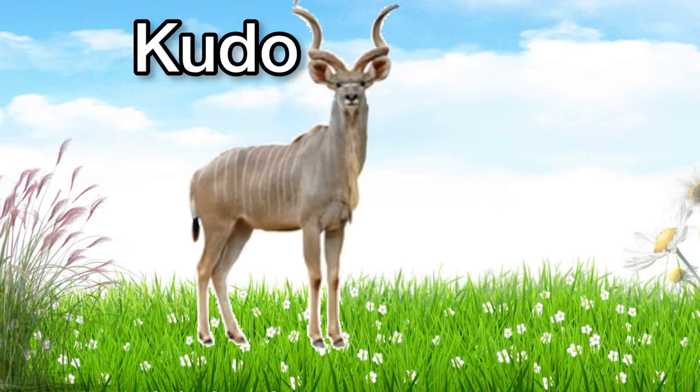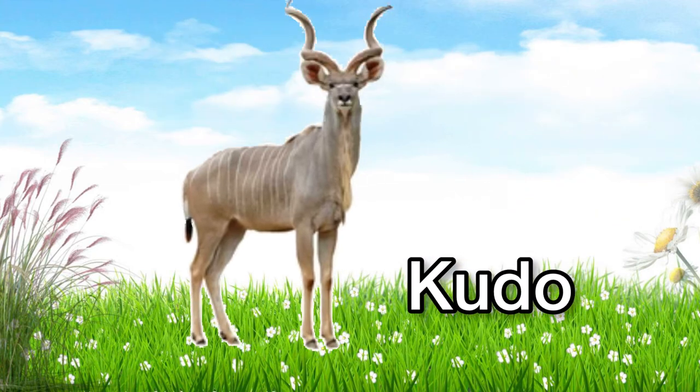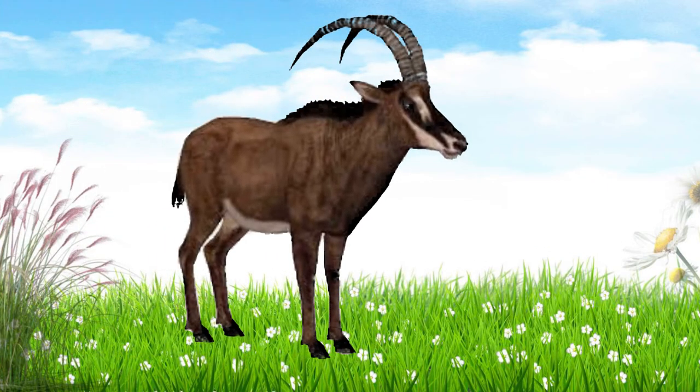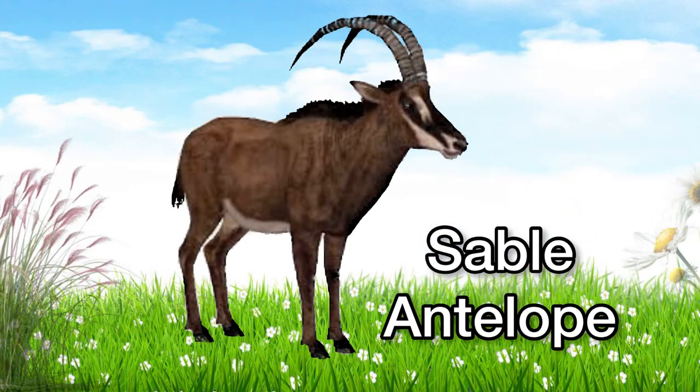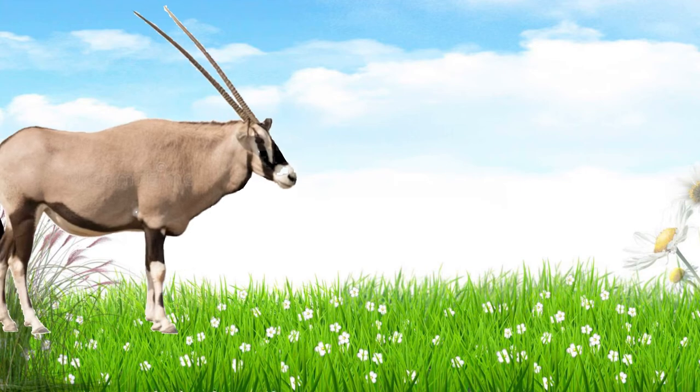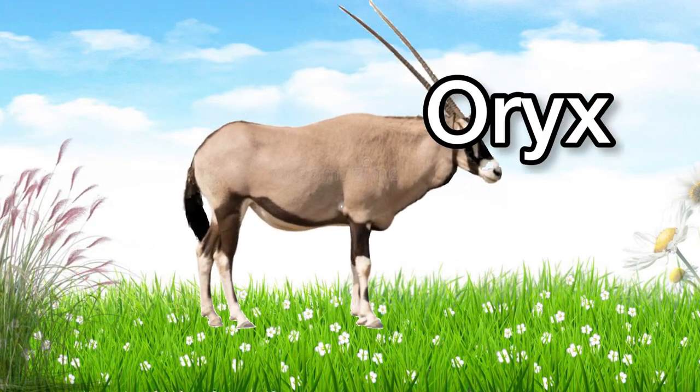This is a kudu. Kudu. This is a sable antelope. Sable antelope. This is an oryx. Oryx.